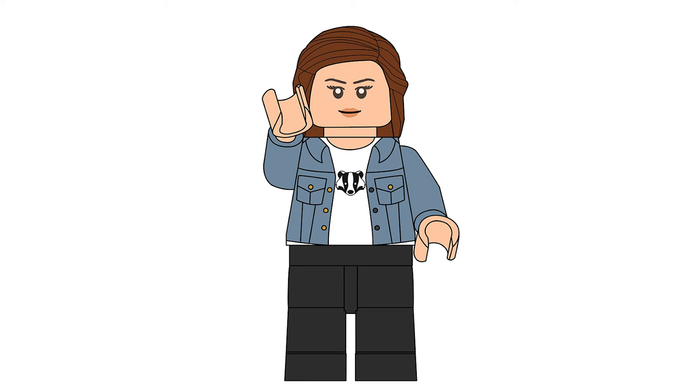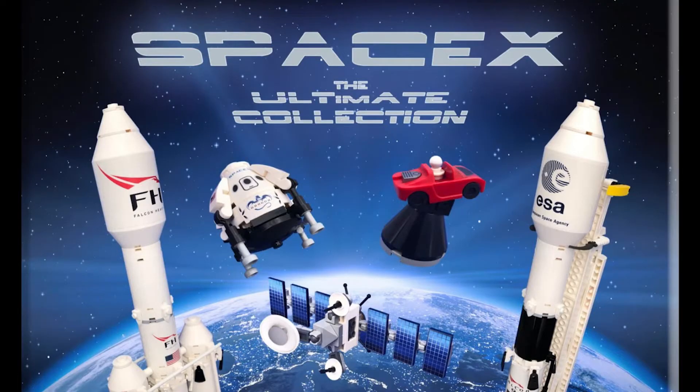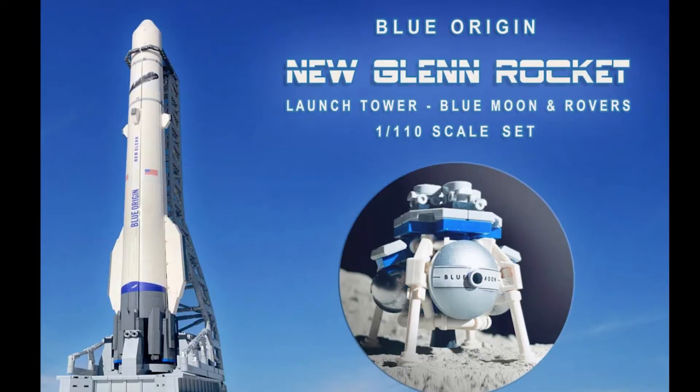Hello everyone. For Brick's sake, here today we're going to be looking at another 10K Lego Ideas submission: NASA's SLS and Artemis by Matthew Nolan. This designer has two other projects that have reached 10K, both space-themed ideas — SpaceX and Blue Origin — but let's have a look at this build.